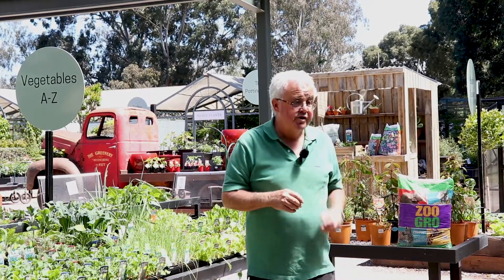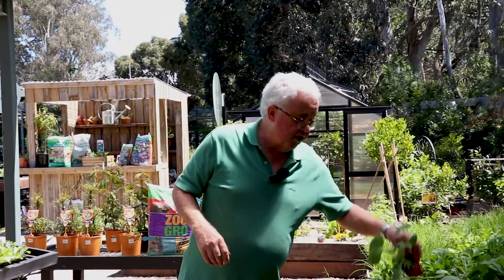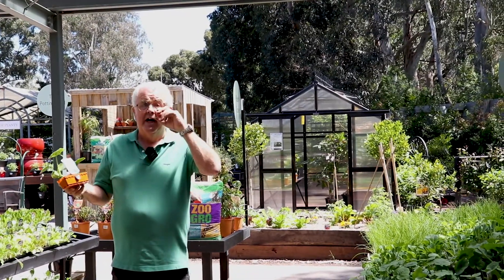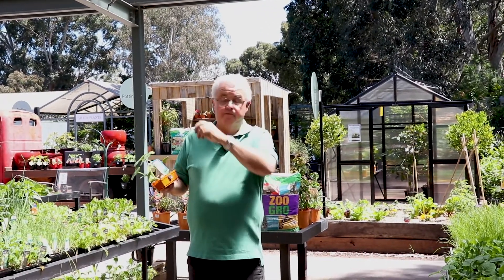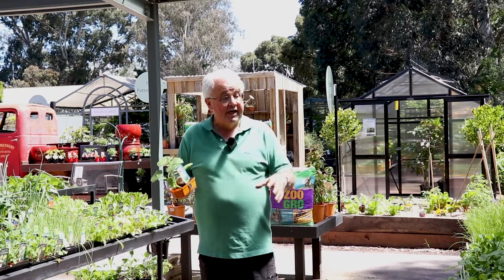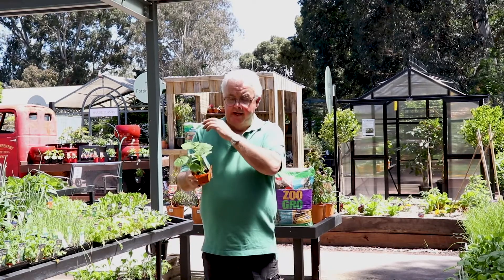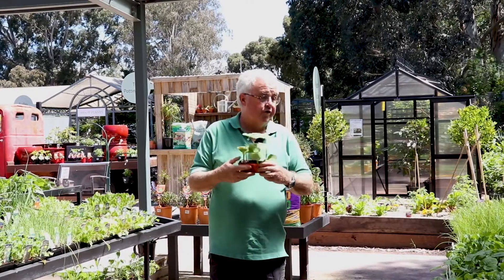There are other options like pumpkins if you've got a larger garden. Pumpkins take up a bit of space but they reward you at the end of summer, and you can store them through winter for later use. It is a long-term crop, but there are more compact varieties available these days with smaller fruit that are just as easy to grow. Pumpkins grow quickly but take a while to develop and mature their fruit.